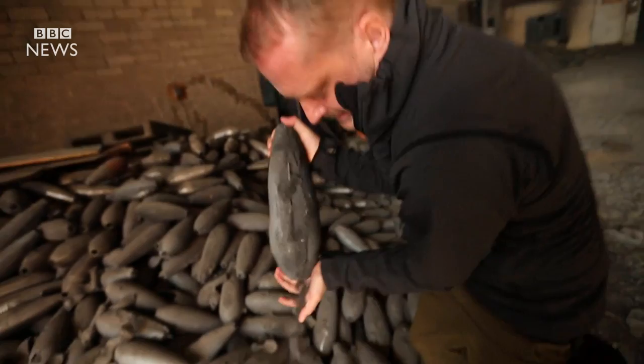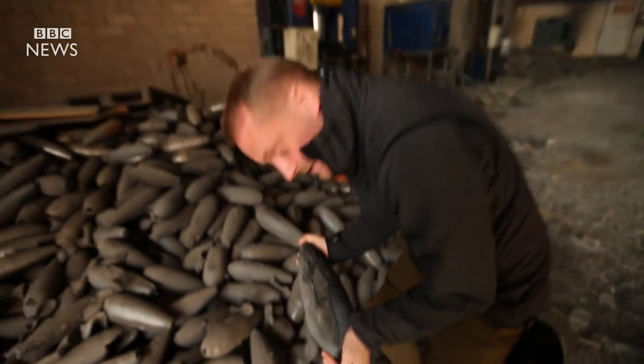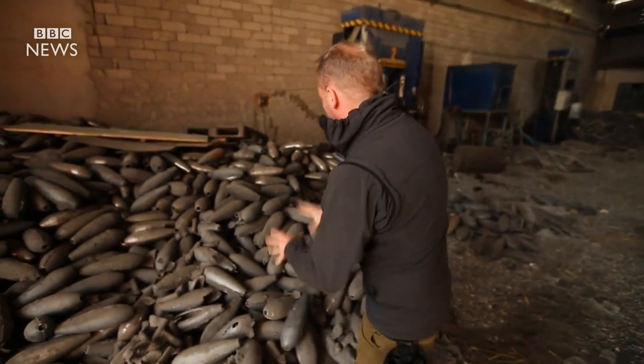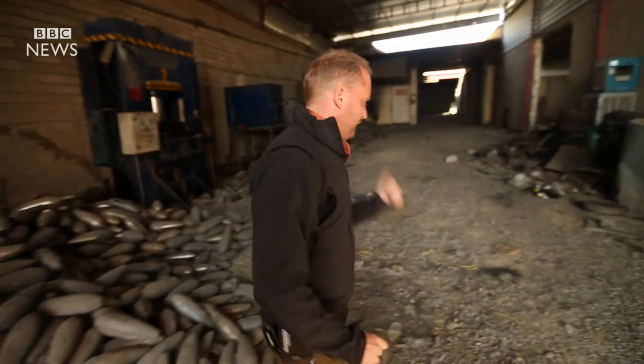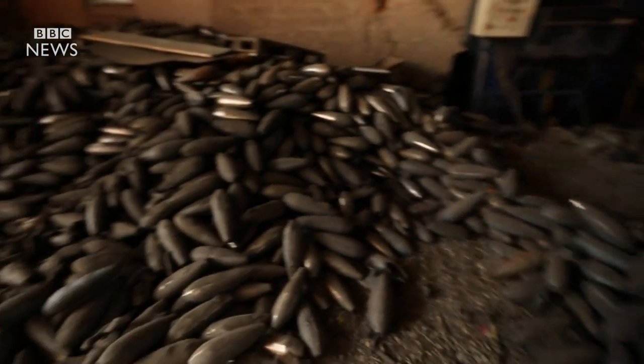Look, you can still see the dirt falling out of them. There are no explosives in these — these are all solid steel. And if you look over here, you get a sense that there are thousands and thousands and thousands of these.